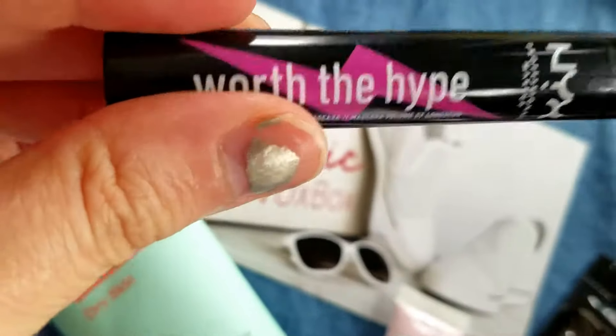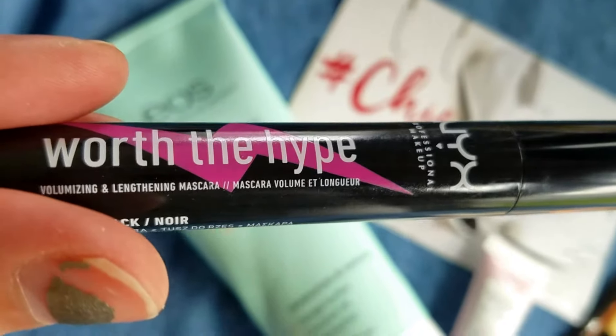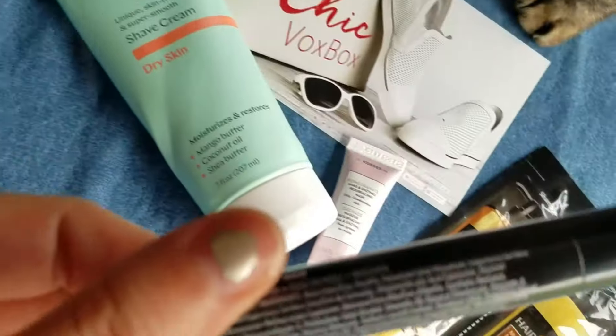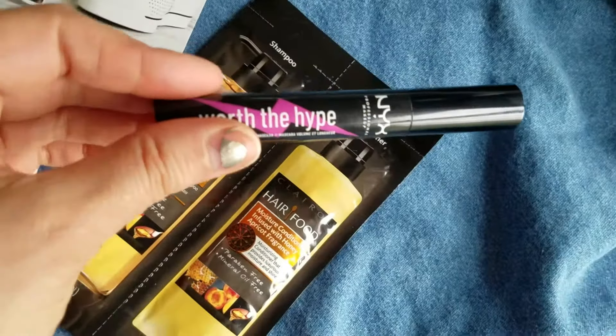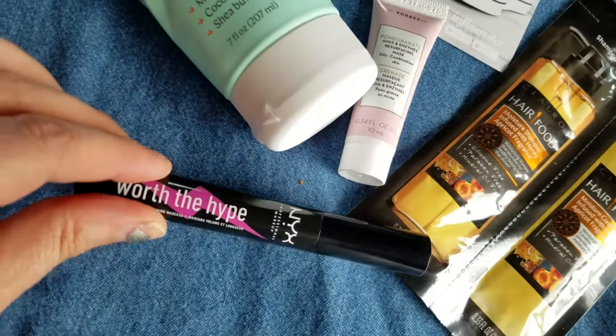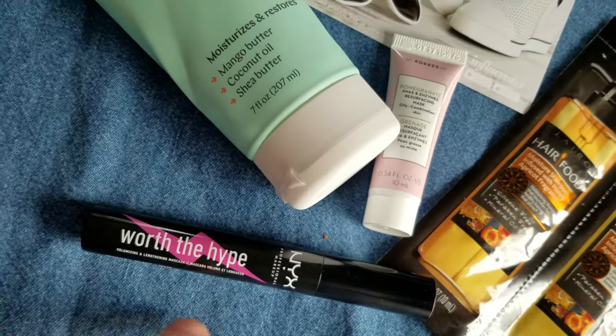The first thing is the Worth the Hype mascara — volumizing and lengthening — by NYX Professional Makeup. This goes on really nicely and it makes my lashes look super long and luxurious. Click the link to my blog and you'll see some pictures of me wearing it.